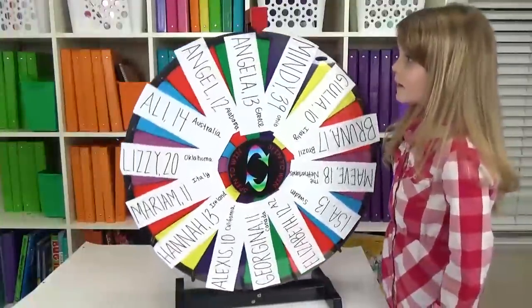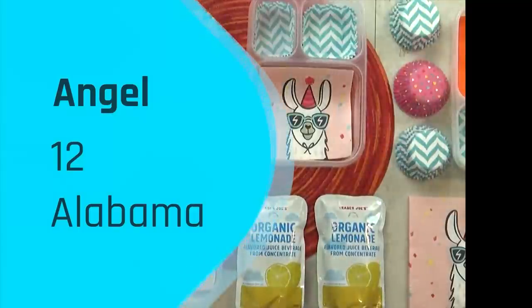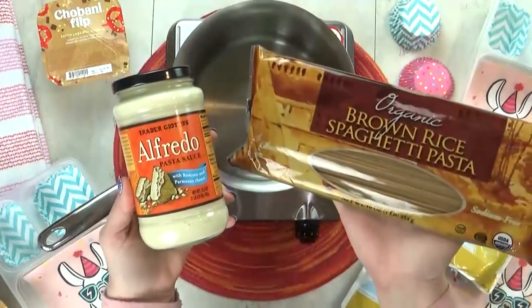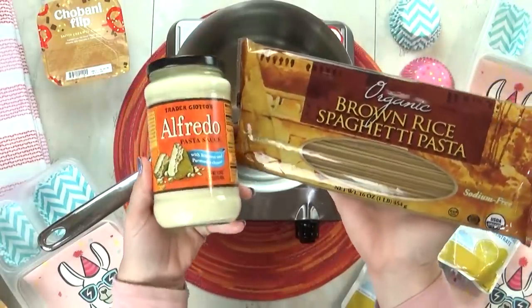And the winner is Angel. Angel is 12 years old, and she is from Alabama. And I'm gonna be making Angel a hot lunch today, starting with some pasta with Alfredo sauce.